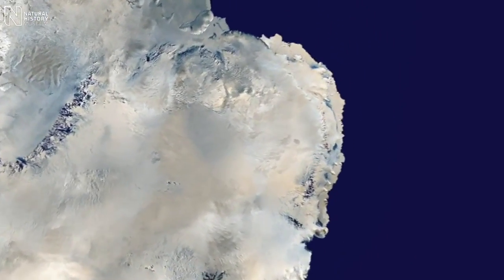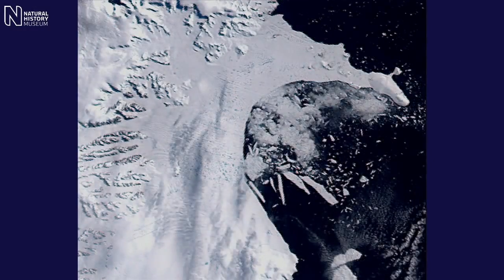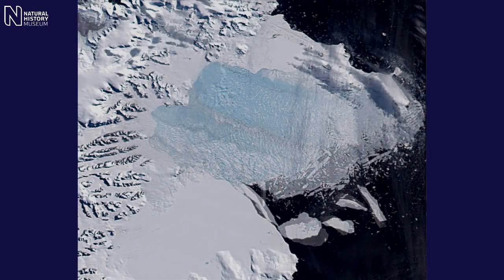This is a part of Antarctica where climate is changing really quickly at the moment. The temperature has warmed by over two degrees in the last 50 years. We're seeing glaciers flowing faster than they have in the past, and ice shelves are collapsing.